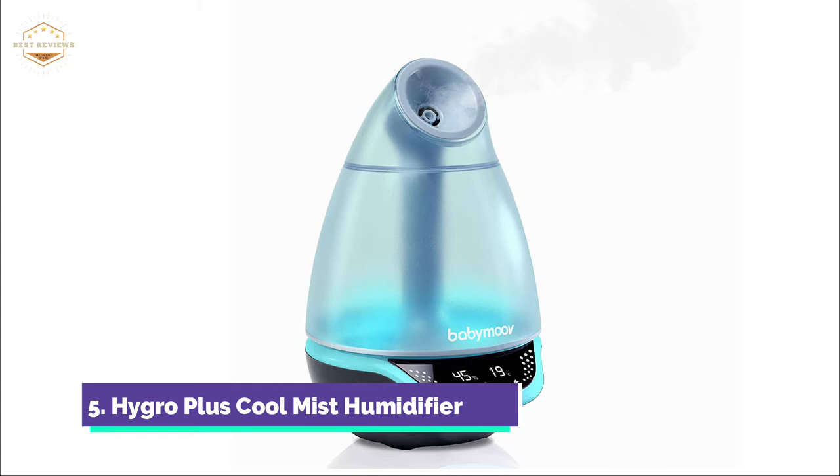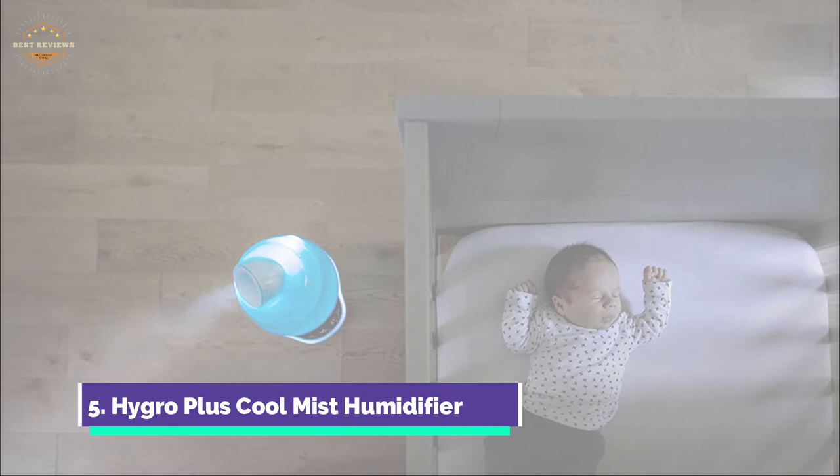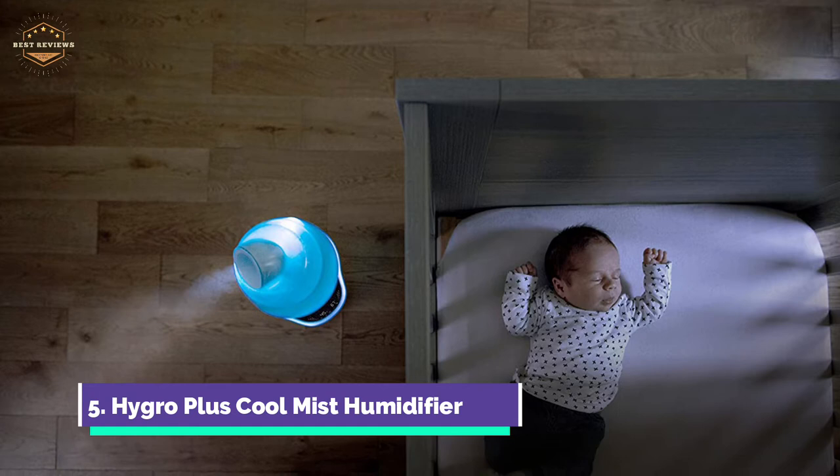Hygro Plus can run for up to 22 hours on a full tank. The Cool Mist is whisper quiet and helps relieve symptoms such as dry nose, dry cough, sinus irritation, nasal congestion, cough, and colds.